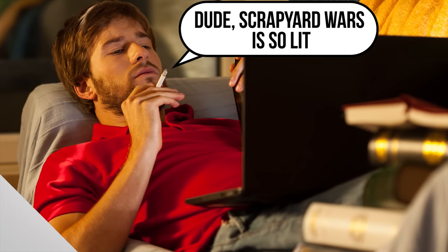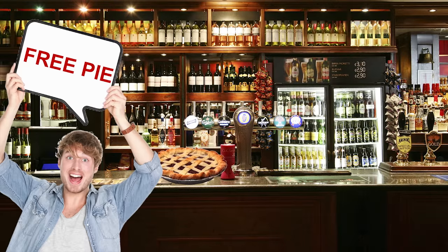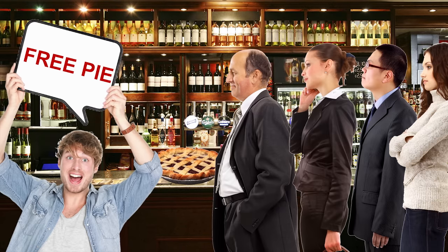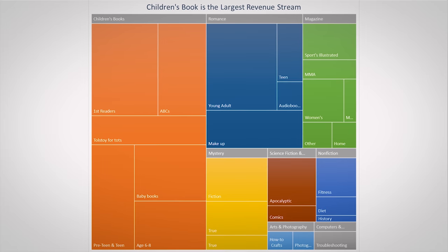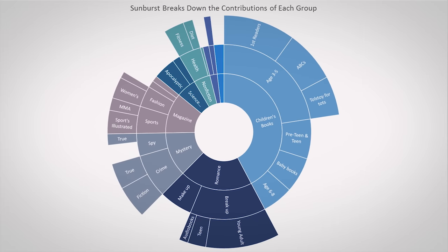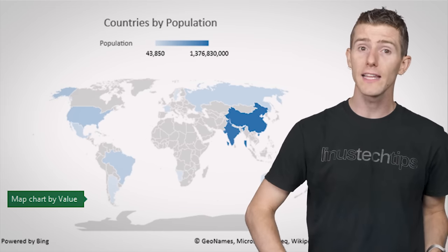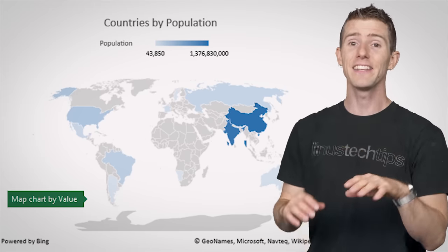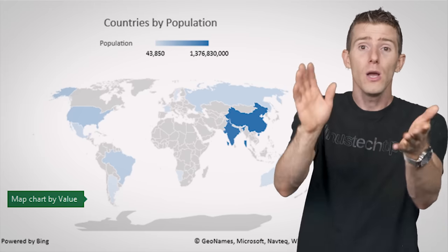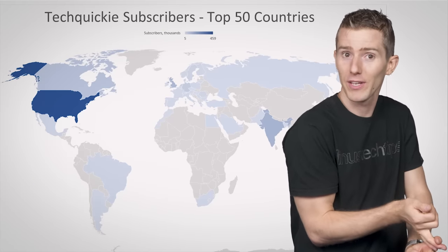Speaking of impressive-looking projects, Office 2016 offers new chart styles if you've gotten tired of the plain-Jane bar, pie, and line. You can now create tree map and sunburst style charts, which are becoming increasingly common for large data sets on sites like Wikipedia and Reddit. There are also map charts that allow you to highlight countries or states in different intensities according to whatever metric you like, like population, income, or number of TechQuickie subscribers.